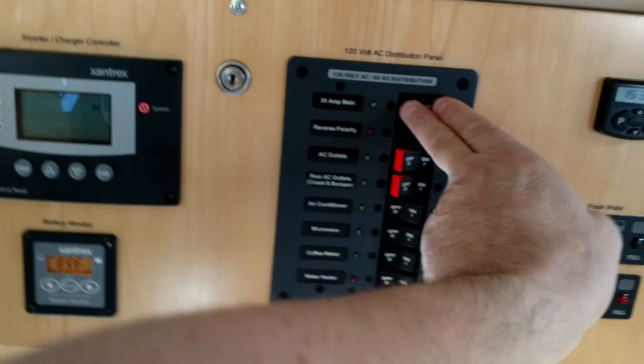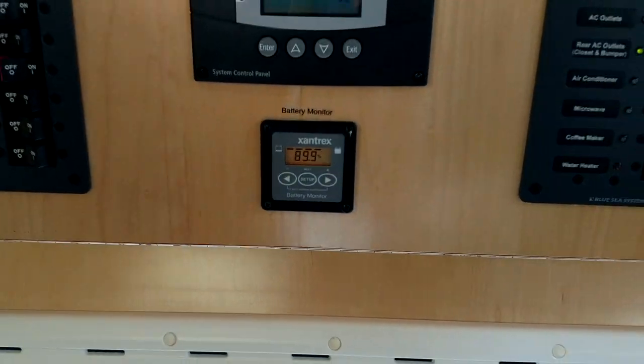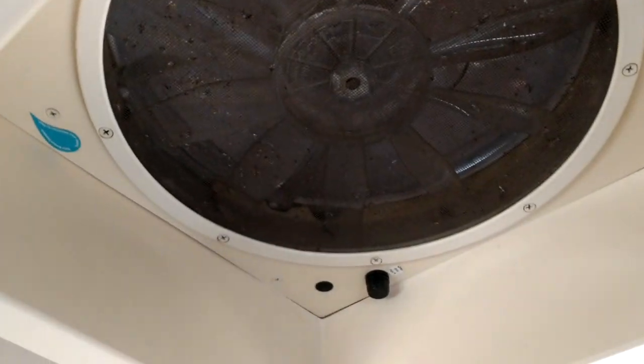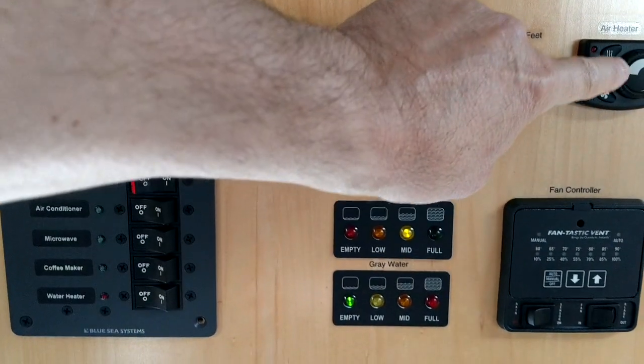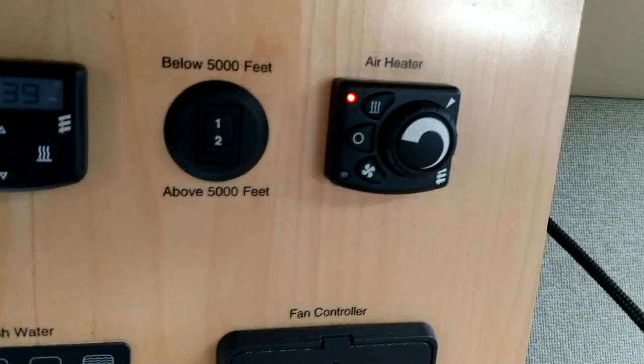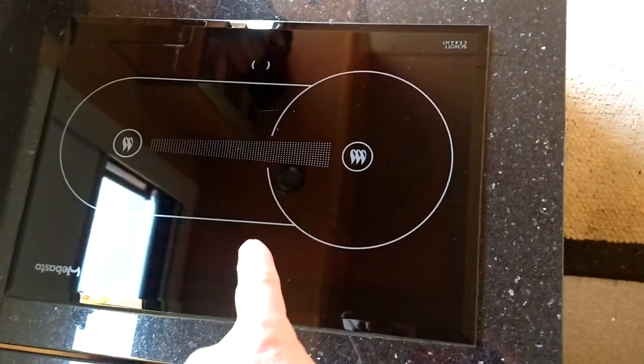There's where your batteries are — at 89.9%. I've been driving it for a few days and it hasn't been plugged in. This shows your fresh water and grey water. This is your fantastic vent up here in case you don't want to run the air conditioner. The heater is right here — it's on, set to about 60 degrees, and it'll start heating the inside cabin using diesel fuel. The cooktop here also uses diesel fuel.